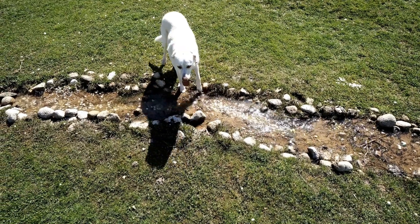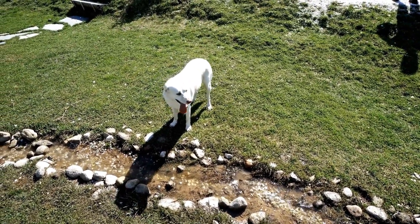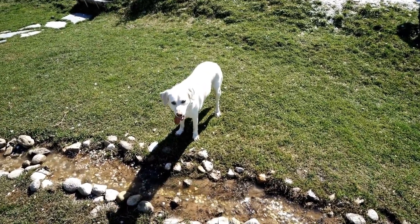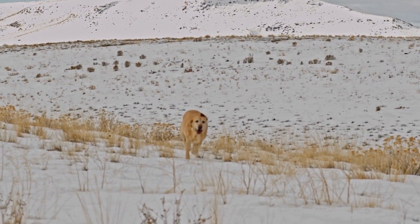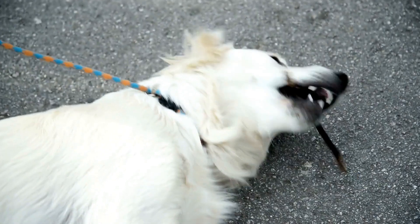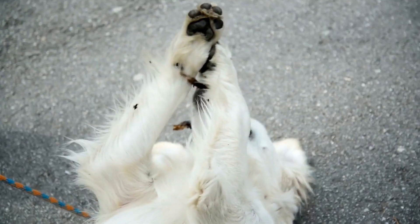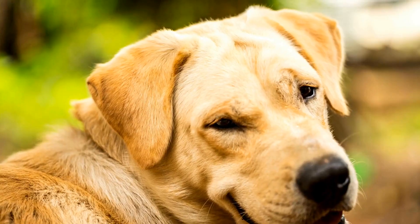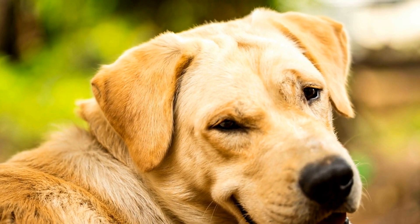Some of the most common canine massage techniques for Labradors include effleurage, petrisage, and tapotement. Effleurage involves long, sweeping strokes that help to calm the nervous system and promote relaxation. Petrisage involves kneading and squeezing muscles to help improve circulation. And tapotement involves light tapping or slapping of the skin to promote muscle relaxation.